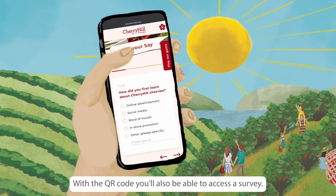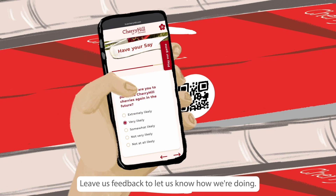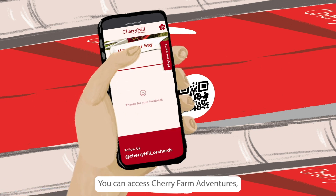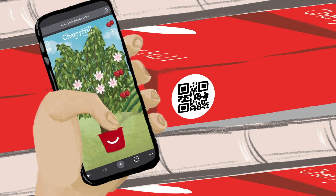With the QR code you'll also be able to access a survey. Leave us feedback to let us know how we're doing. You can also access Cherry Farm Adventures, our online game — have a play.